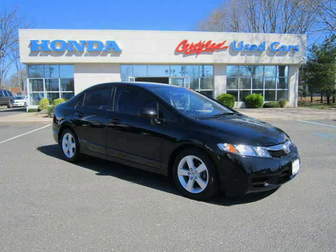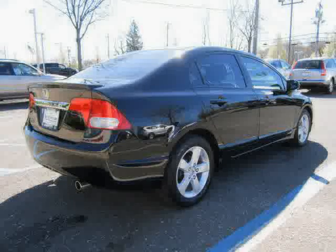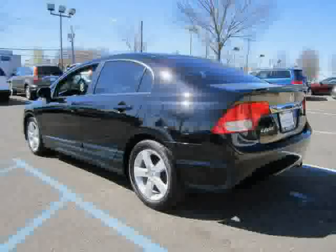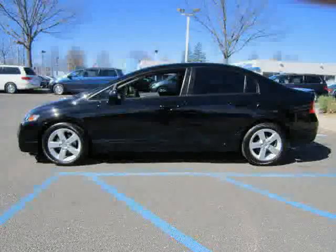This 2010 certified Honda Civic Sedan is equipped with an MP3 player, power windows, air conditioning, front wheel drive, power door locks, rear head airbag, cruise control, and driver and passenger side airbag.